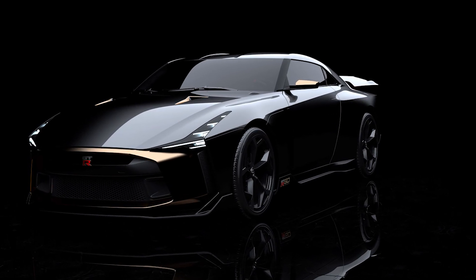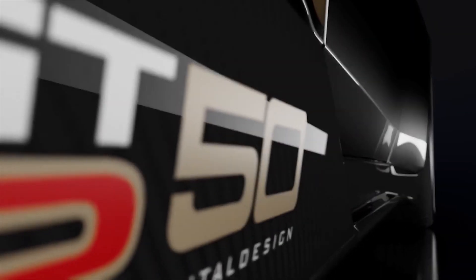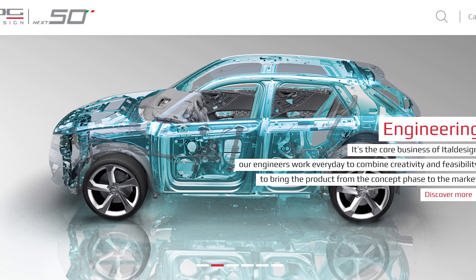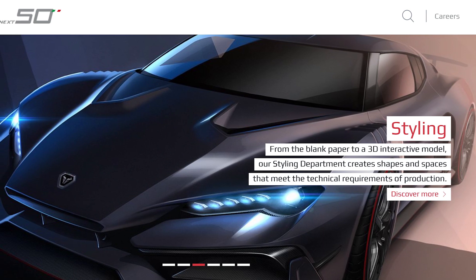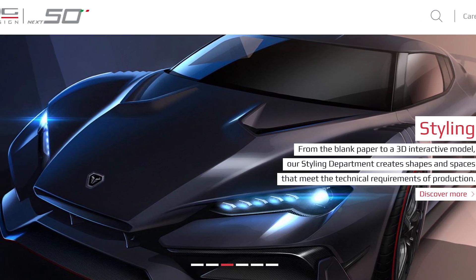The GTR50 is a collaboration between Nissan and Italdesign to commemorate both companies' 50th anniversary, which is why there is a 50 after GTR. We know who Nissan is, but who is Italdesign? They are a design and engineering company based in Italy, known for designing exotic supercar concept cars.